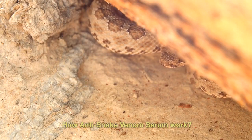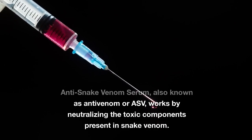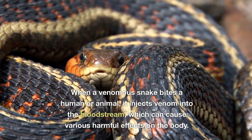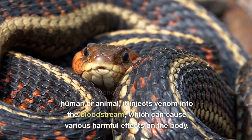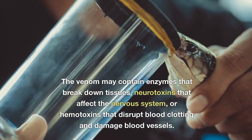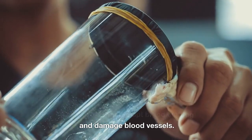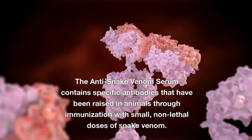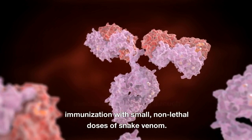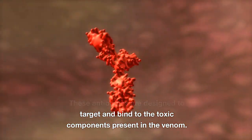How does anti-snake venom serum work? Anti-snake venom serum, also known as ASV, works by neutralizing the toxic components present in snake venom. When a venomous snake bites a human or animal, it injects venom into the bloodstream, which can cause various harmful effects. The venom may contain enzymes that break down tissues, neurotoxins that affect the nervous system, or hemotoxins that disrupt blood clotting and damage blood vessels. The anti-snake venom serum contains specific antibodies raised in animals through immunization with small, non-lethal doses of snake venom. These antibodies are designed to target and bind to the toxic components present in the venom.